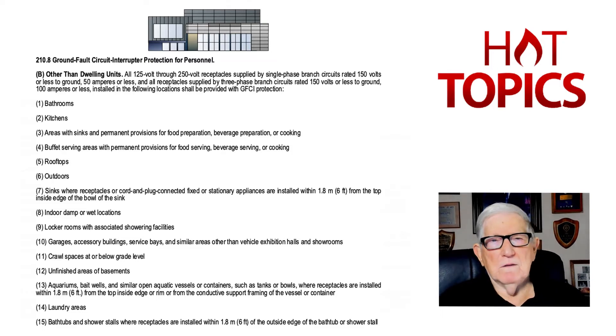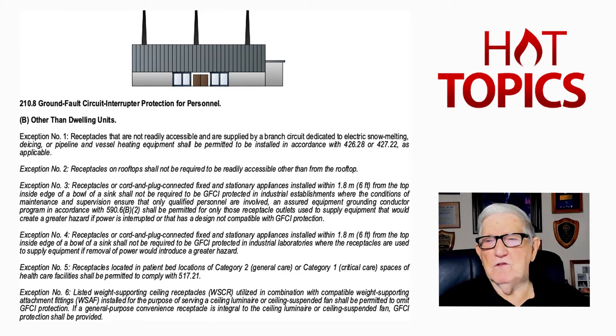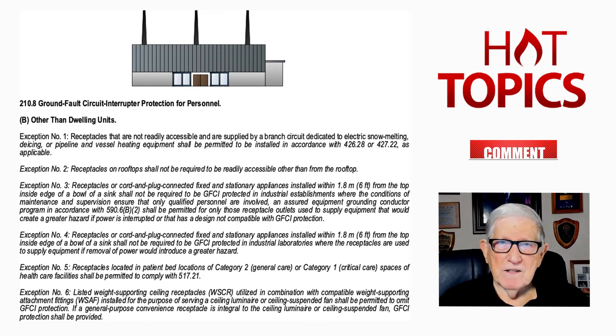Now we're going to look at our second illustration and deal with the six exceptions to the rule. Exception one: receptacles located on the roof that are used for de-icing purposes in accordance with 426.28 do not have to be GFCI protected. GFCI protection can be omitted, but you do have to provide ground fault protection of equipment per the manufacturer's instructions, which is usually 30 to 50 milliamps. Section 426.28 deals with that type of installation.